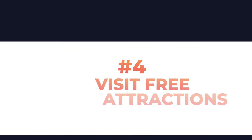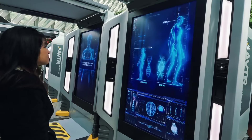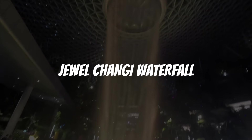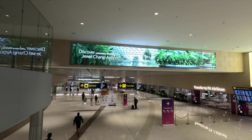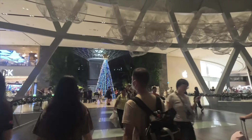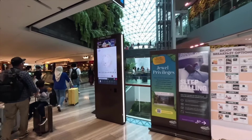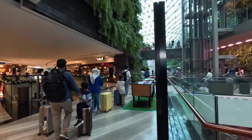Number 4: Go to free attractions in Singapore. We know Singapore has a reputation for being expensive, and there are attractions with pricey entrance fees like Universal Studios and Gardens by the Bay. But there are a lot of free attractions too. First, the Jewel Changi Waterfall — when you arrive at Changi Airport, you can take a free shuttle bus to Jewel Changi Airport and see the beautiful waterfalls. You can book your arrival and departure at different times of day to see the waterfalls both daytime and nighttime, because they're both beautiful.